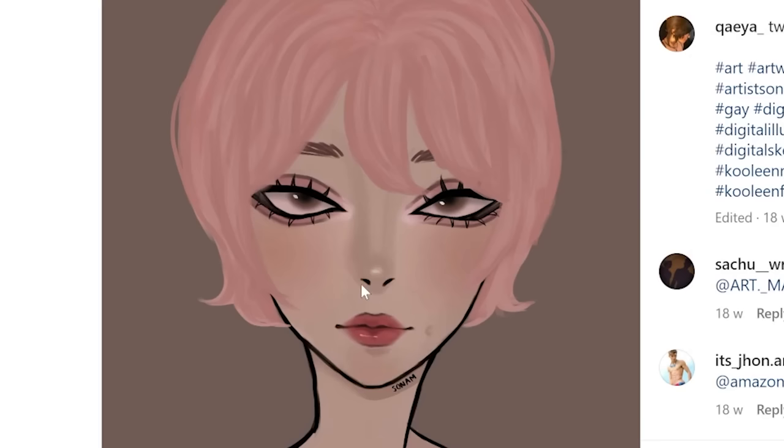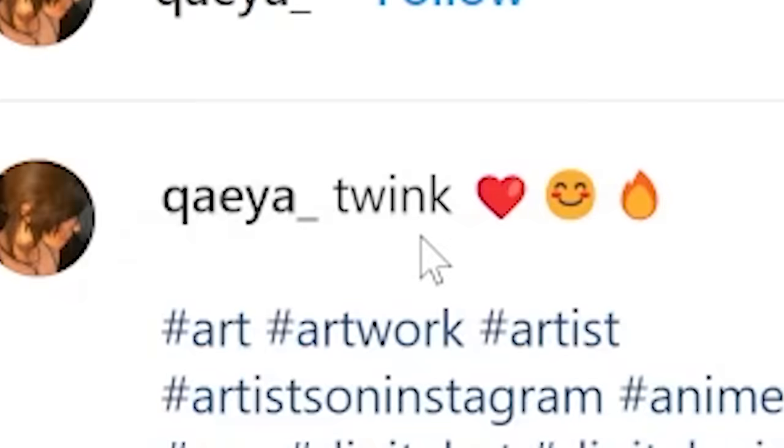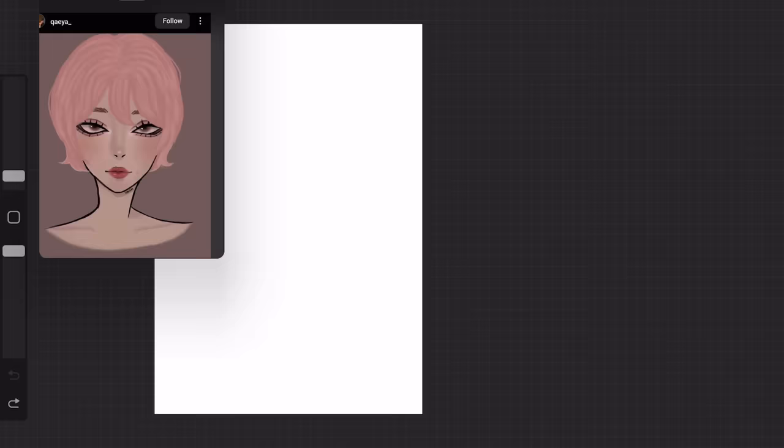First, we got this from Kaya. The makeup looks really good. What's their name? Twink. Wow, really? You're not even gonna give a name? What happened to introductions? Just straight up twink? Interesting. Anyway, I really like the makeup. So let's start with a circle real quick.